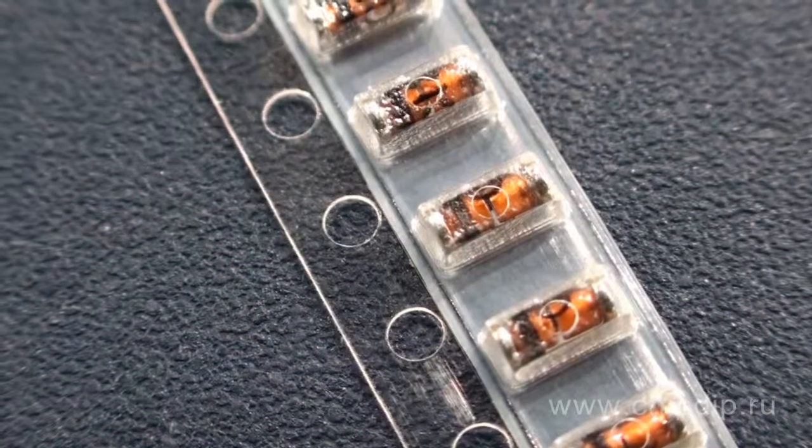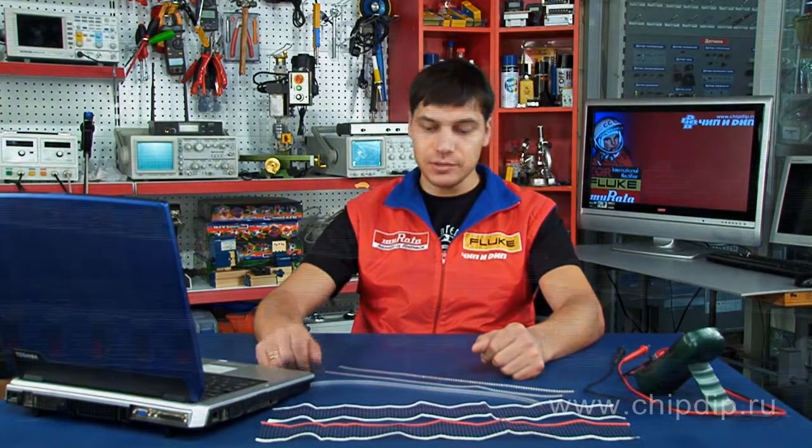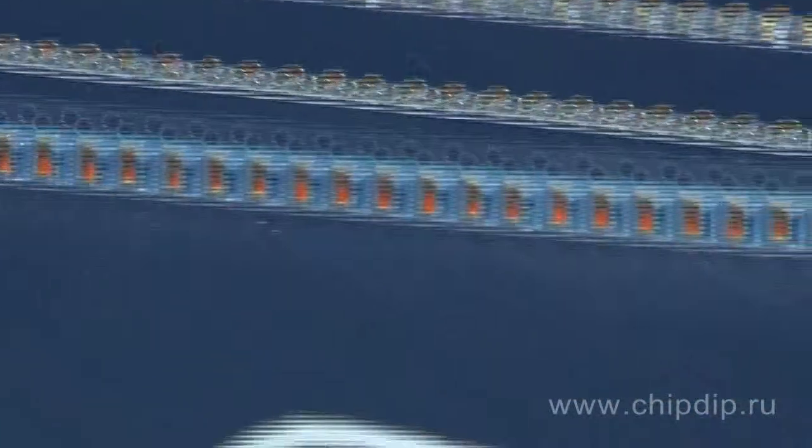BZV-55 voltage regulator diodes are silicon-based, surface-mounted, 0.5 Watt diodes. They are analogues of BZX-55 Zener diodes.